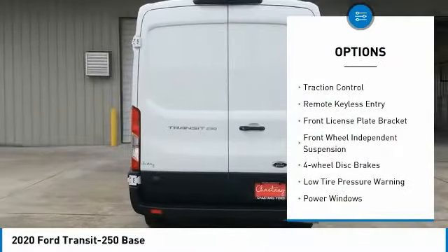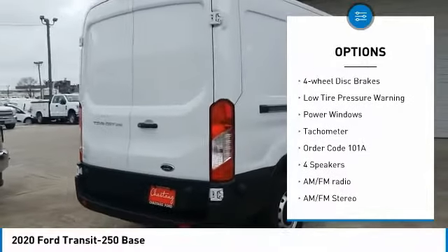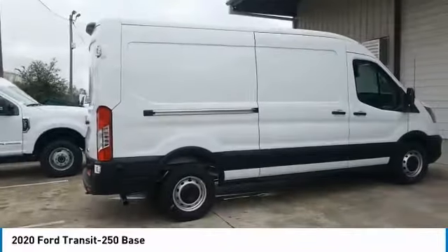Electronic stability control. Brake assist. Traction control. Remote keyless entry. Front license plate bracket. Front wheel independent suspension. Four wheel disc brakes.